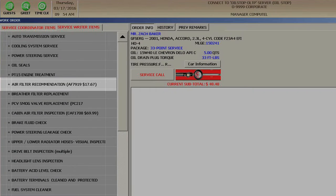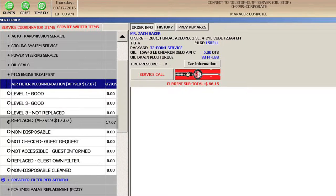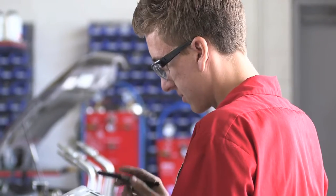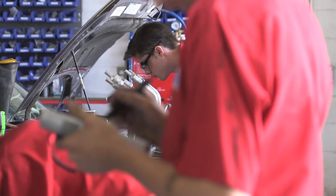The air filter section of the tablet must be completed when you are finished. Record the condition of the air filter by marking the appropriate level on the tablet. If the guest decides to purchase a new air filter, make sure you have clearly communicated the price listed on the tablet. Make sure your notations are neat and accurate so everyone will clearly understand your findings.